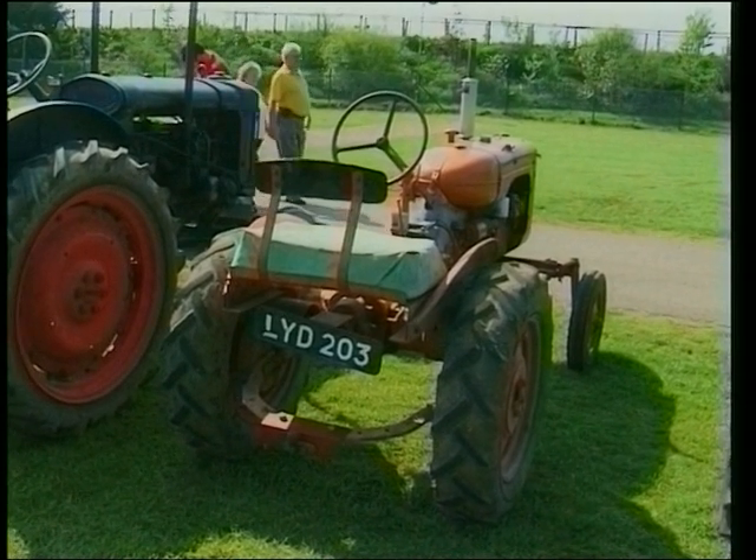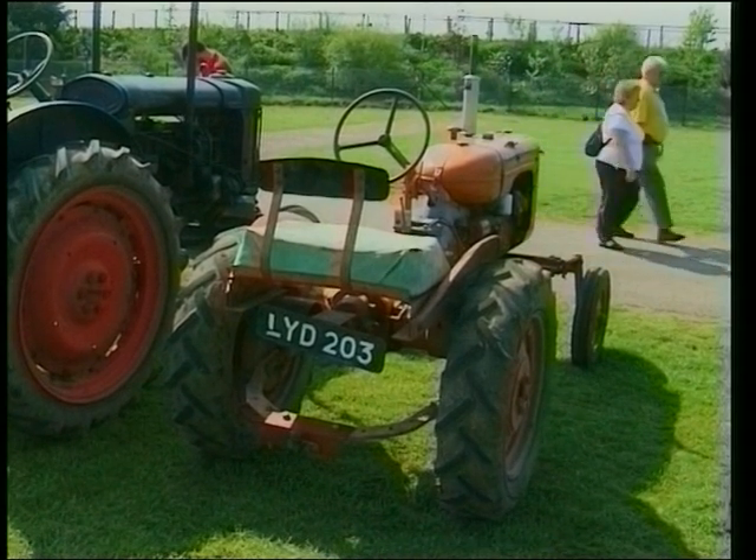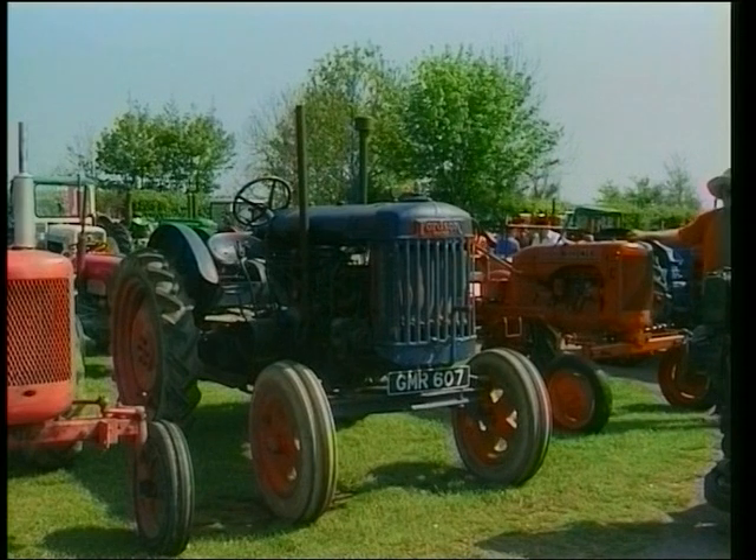In this country, the War Agricultural Committee was formed during World War II, and they employed thousands and thousands of not only men but Land Girls.